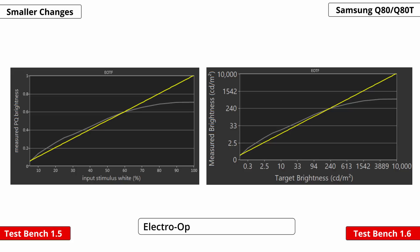EOTF stands for Electro Optical Transfer Function. The graph basically provides a metric of how much the brightness noticeably changes when displaying different content in HDR.